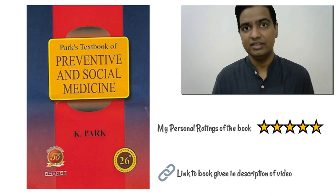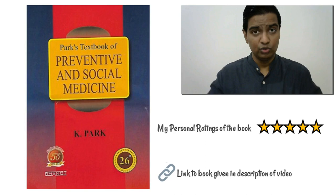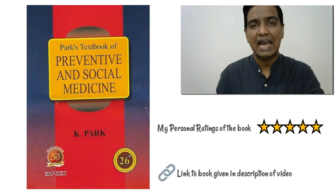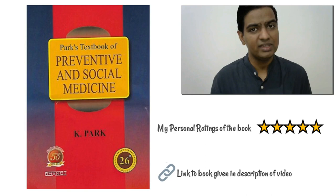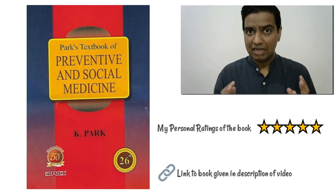Apart from pharmacology, there are many other subjects you will have to study in CCMP. The first one is PSM, or Preventive and Social Medicine. This is a beautiful subject. If you love social medicine, demographics, and understanding what diseases are prevalent in your community, this subject is for you. The textbook I am talking about for PSM is Park's Textbook of Preventive and Social Medicine. This textbook gets a 5-star rating from me — it is too good a textbook. I highly recommend you take this textbook.